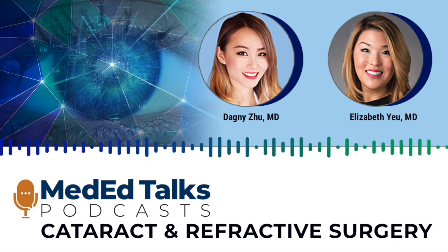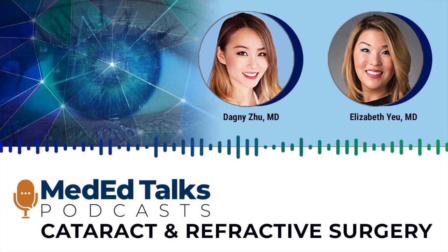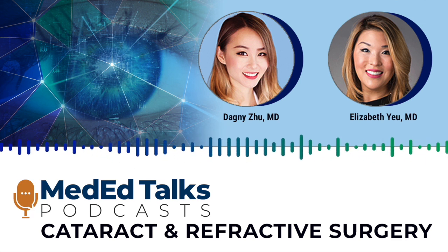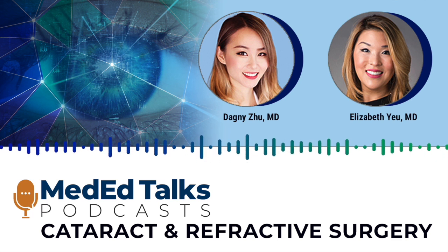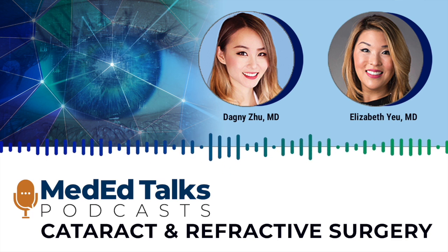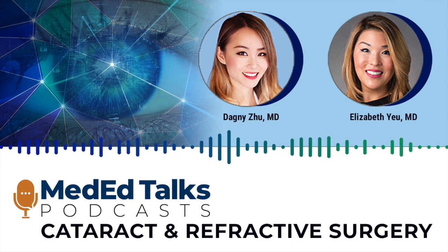Extra patient counseling is always a cherry on top in terms of what additional technique you can use to improve your outcome — just setting those realistic expectations. Nothing fancy there, but always welcome and helpful. Thank you so much, Dr. Yu, for the excellent discussion, and thank you all for listening. Please remember to take the post-test and evaluation to receive CME credit, and tune in for additional episodes within the podcast series.